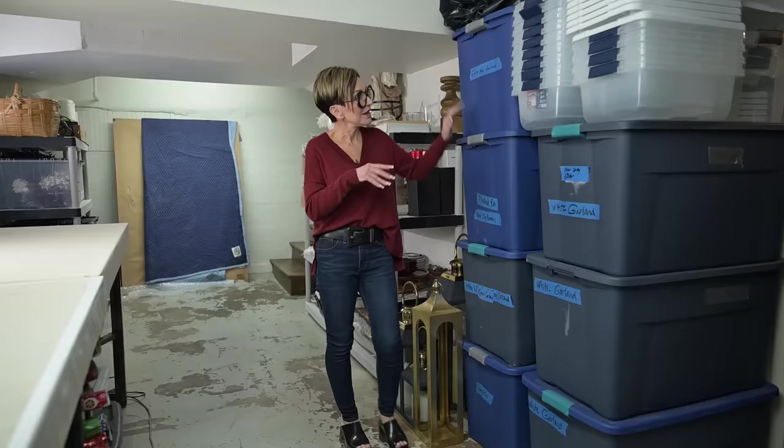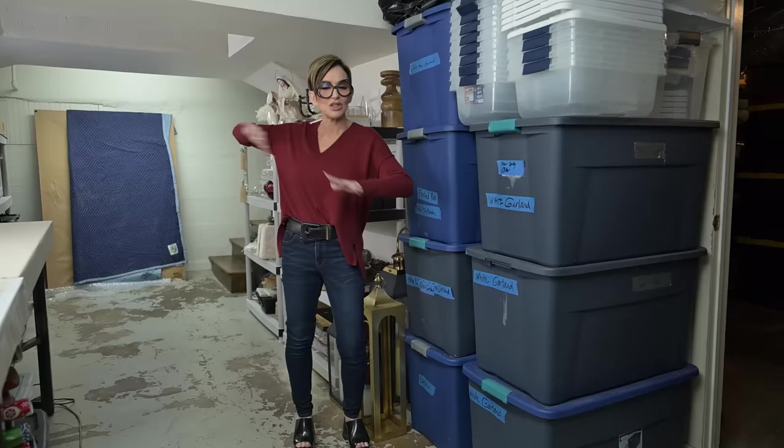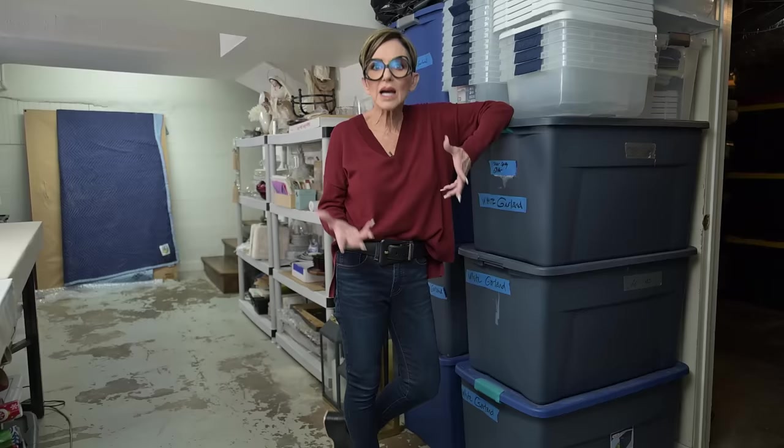These tubs are filled with nothing but garland — I might have a little bit of a garland issue. Mostly the flocked ones here and the green ones over there, I try to keep them separate. But I just have a lot of garland, and you know why? Because garland is such a fabulous decorating tool to use at Christmastime.